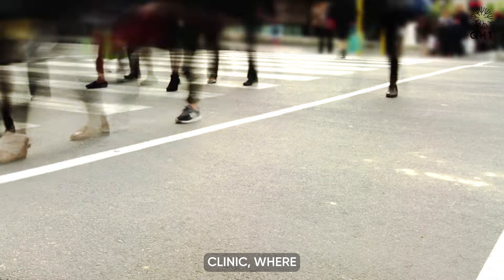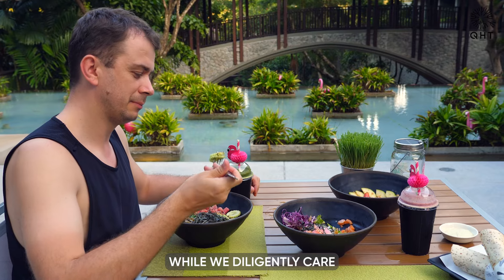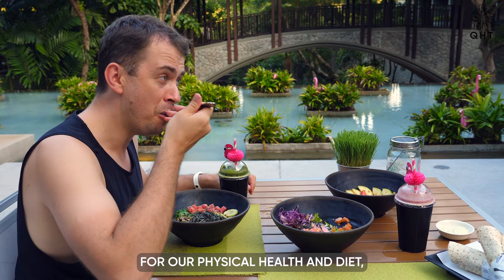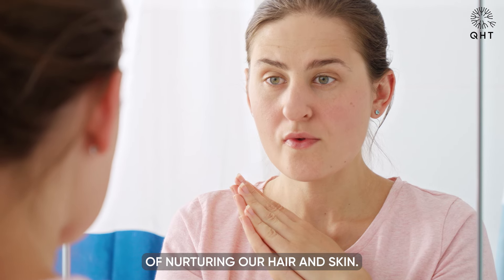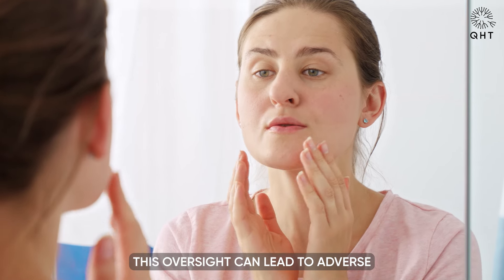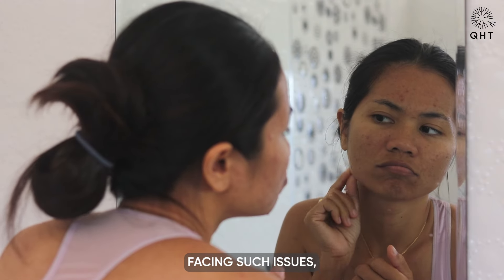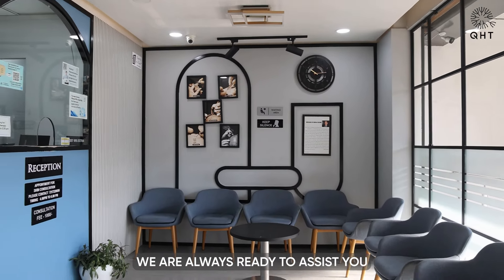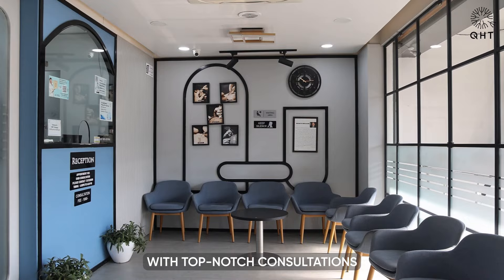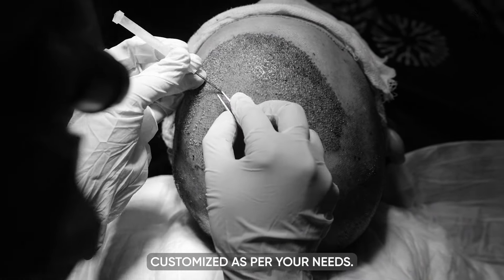Welcome to QHT Clinic, where we understand that in today's fast-paced world, while we diligently care for our physical health and diet, we often overlook the importance of nurturing our hair and skin. This oversight can lead to adverse effects on both. If you find yourself facing such issues, remember that help is just a phone call away. At QHT Clinic, we are always ready to assist you with top-notch consultations and the best treatments customized as per your needs.